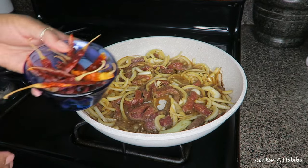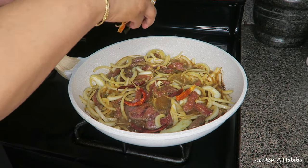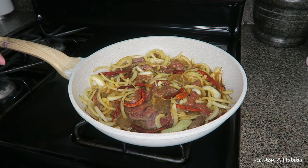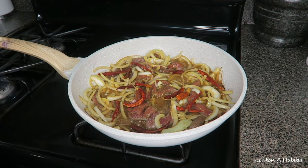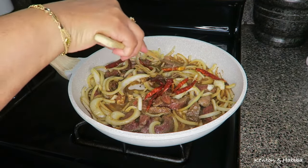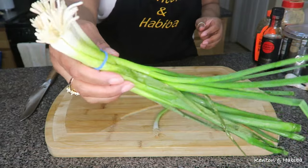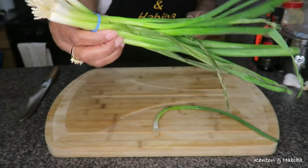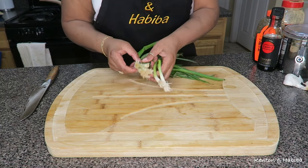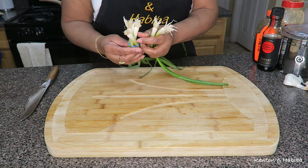I almost forgot the heat! Since I'm not using the Korean pepper paste, I'm going to use these peppers — these babies. Nice fresh scallions. Some people call them spring onions. I think I'll use about four.